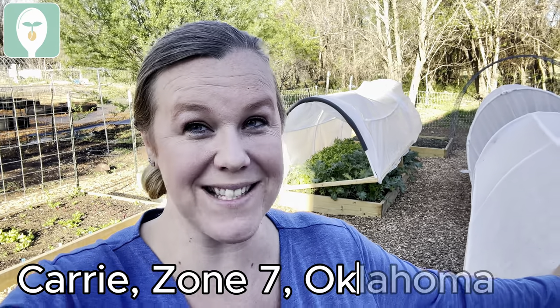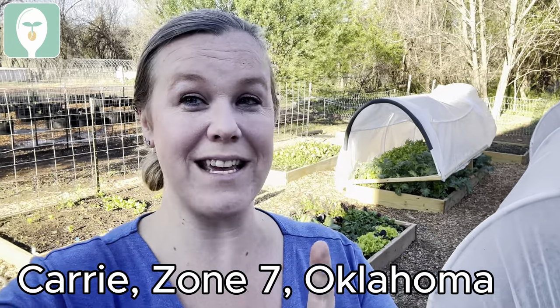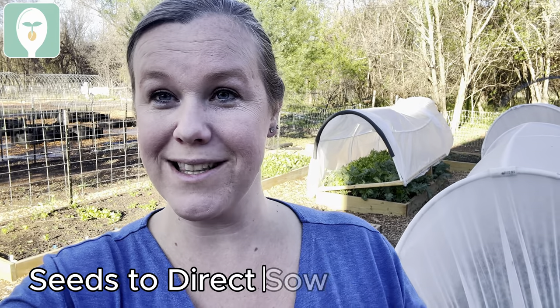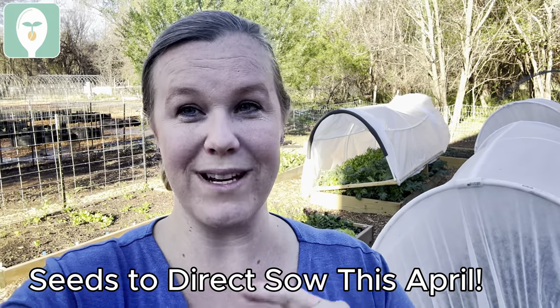Hi everyone! Happy April! I can't believe how fast the time has gone and that it is already April now. We have been busy planting a lot of things in our Zone 7 Oklahoma backyard, and today we're going to talk about all of the seeds that you can direct sow in different areas of the country — northern, central, and southern.